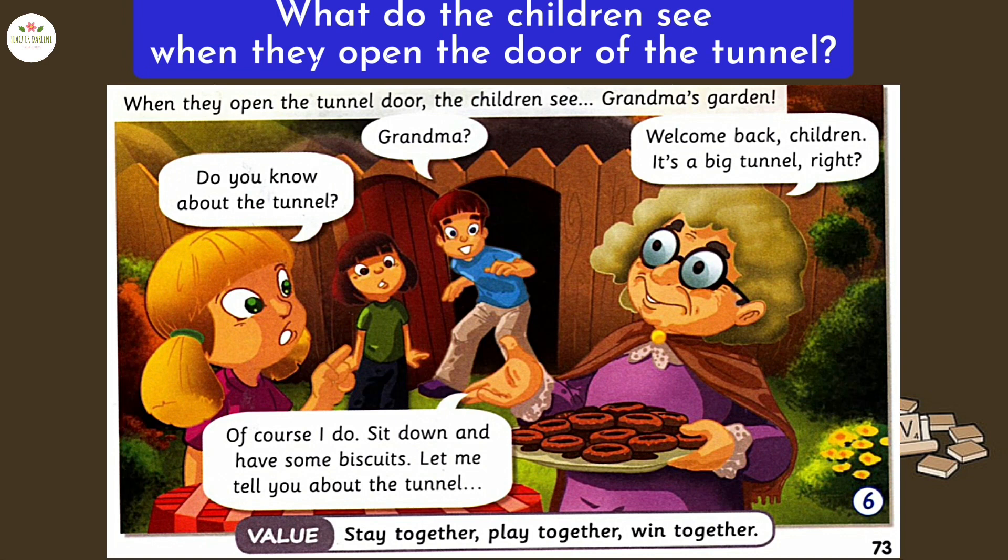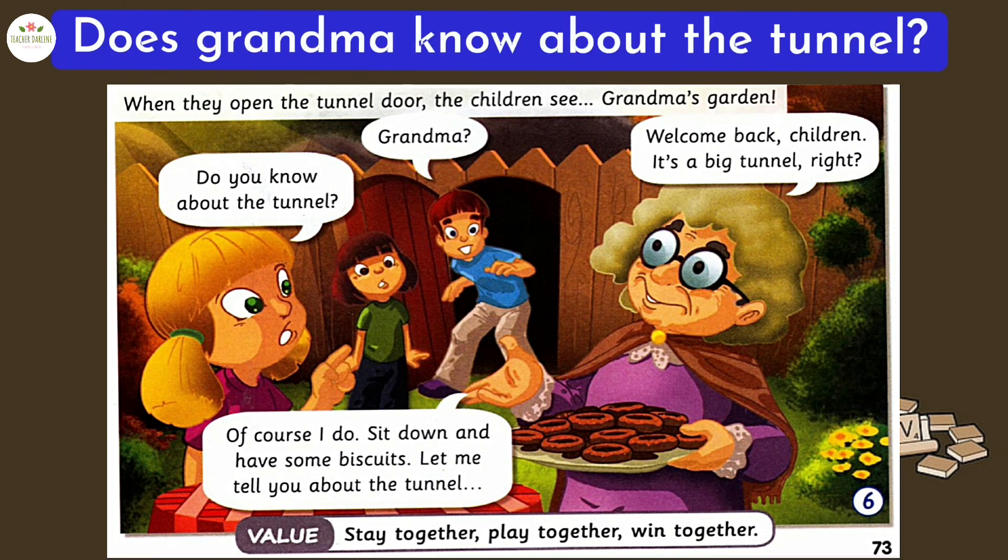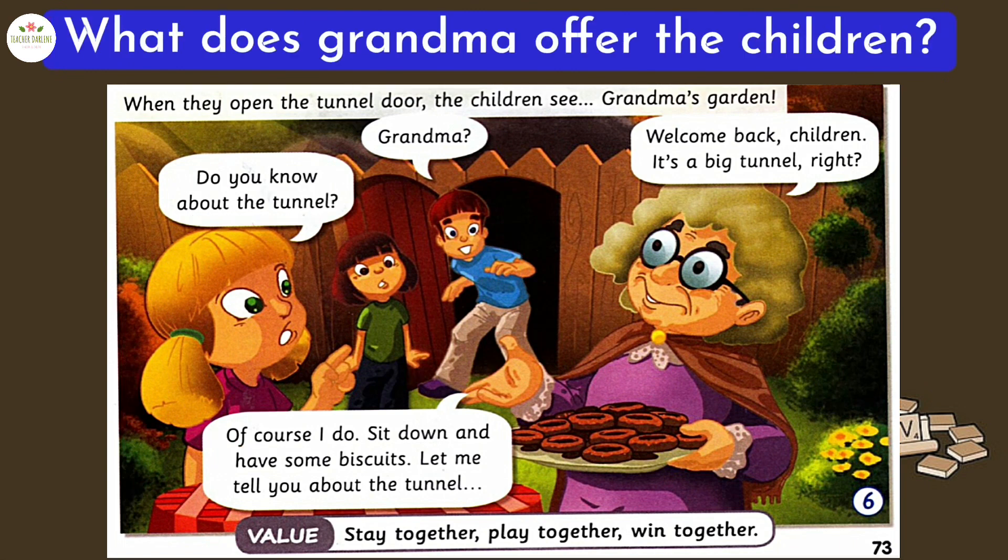What do the children see when they open the door of the tunnel? Grandma's garden. Does grandma know about the tunnel? Yes, she does. What does grandma offer the children? She offers biscuits.